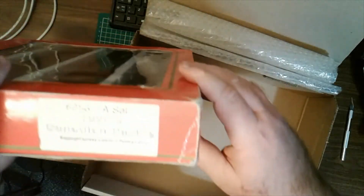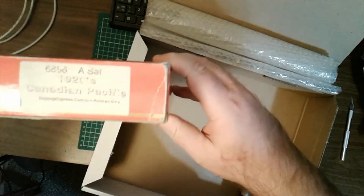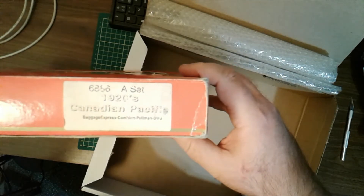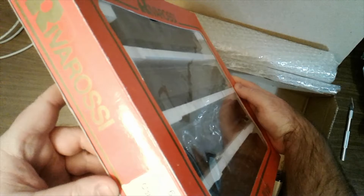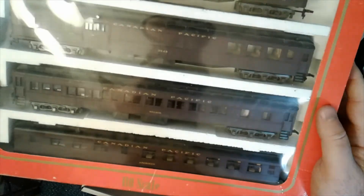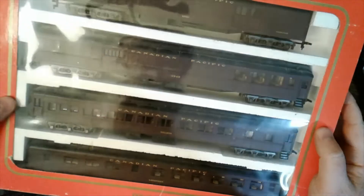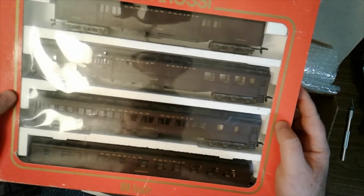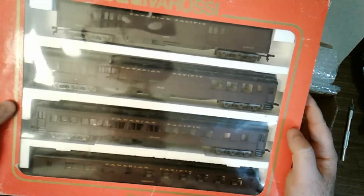I believe this is Set A of the 1920 set, which has Baggage Express, Combine, Pullman, and it looks like Dining, which makes sense. Now I'm just on the lookout for Set B of the same coloring.